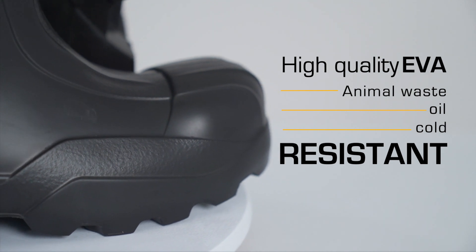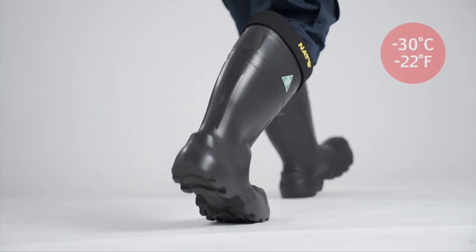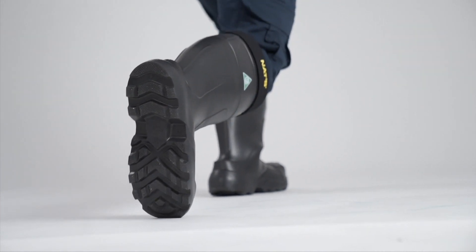Resistant to oils and animal waste, EVA is also a great insulator against cold temperatures, while offering great flexibility.